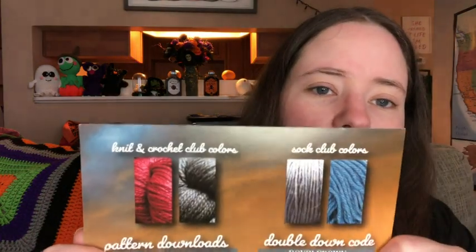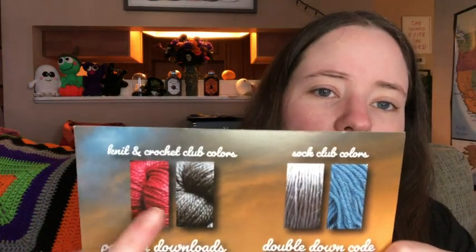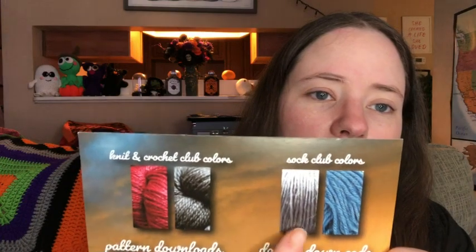So let's see here. This is a bulky weight. They usually do one bulky weight a year, and it's usually towards the end of the year. This is the two colors for the normal knit crate, and this is the sock crate.